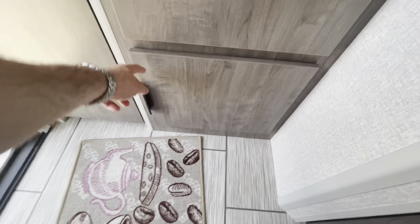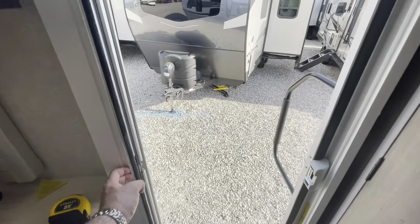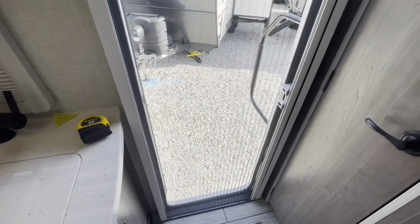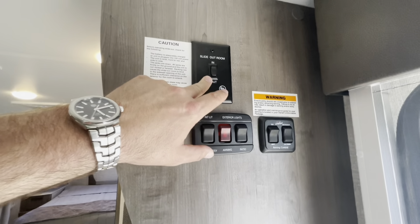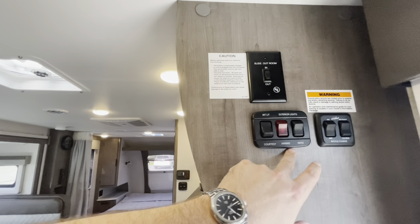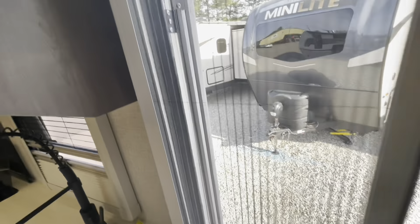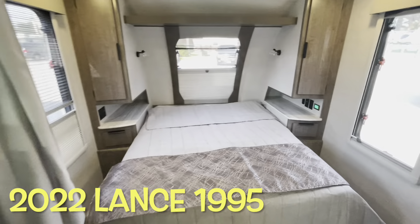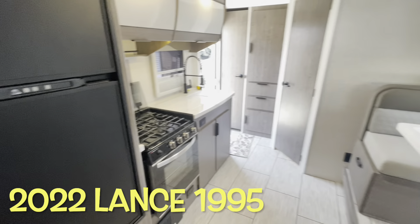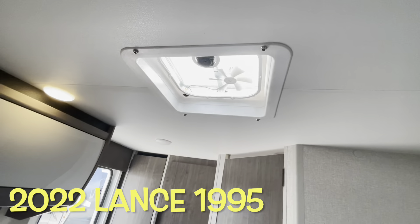Back side of your hot water heater. Nice large pantry or closet. You do have the built-in screen. Also at the entryway, you've got controls for your slide, lighting — interior and exterior for your patio — and controls for your awning. Your brand new 2022 Lance 1995. We'll work our way outside.